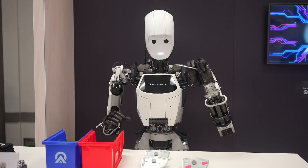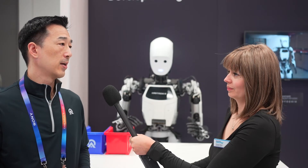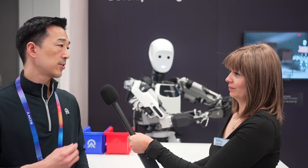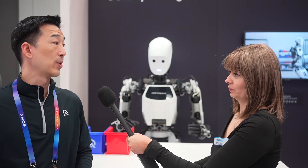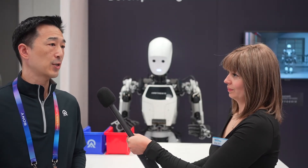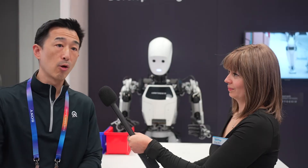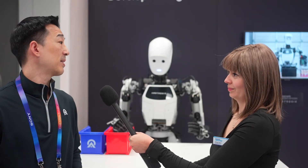Apptronik was founded in 2016 in Austin, Texas — a spin-out of UT Austin's Human-Centered Robotics Lab. Our co-founder and CTO started building humanoid robots with NASA and was part of the team that built Valkyrie, one of their humanoids. We've evolved Apollo over the years, building all the electric linear actuators in-house — we're on 50 or 60 iterations of the actuators and have built eight or so iterations of humanoids.